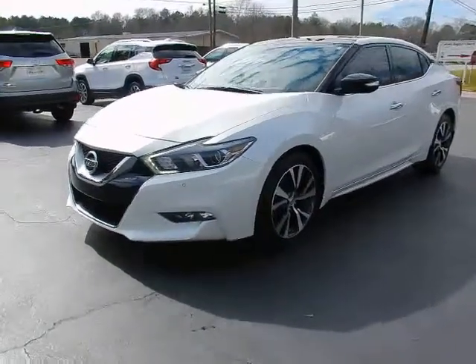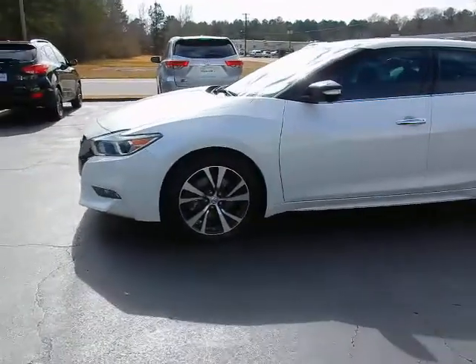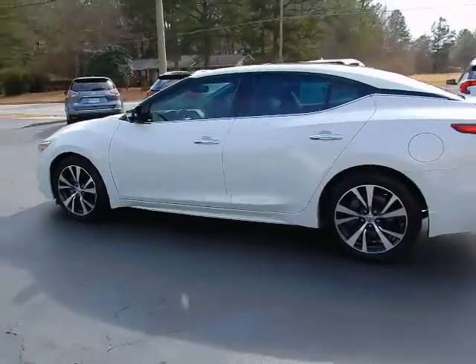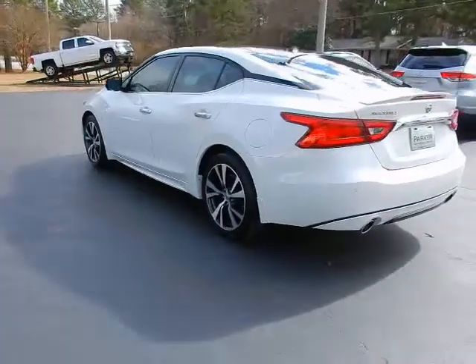Hey, this is Jeff with Parker Wholesale Cars in Tallahassee. I'd like to show you one of the finest cars on the road today — the 2016 Nissan Maxima Platinum. The Platinum comes loaded with it all. This car is absolutely beautiful and just like new.